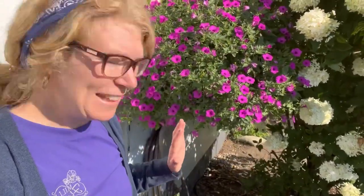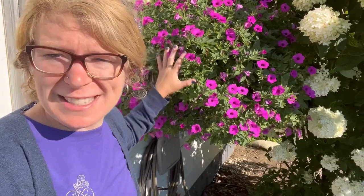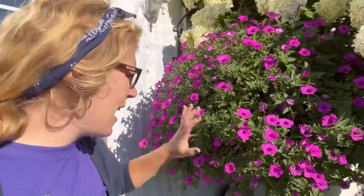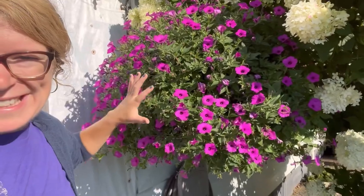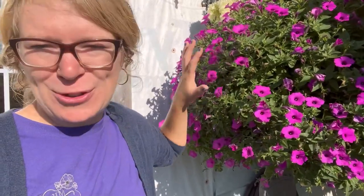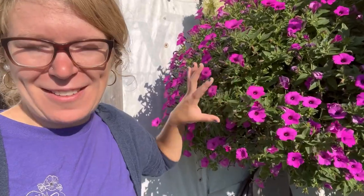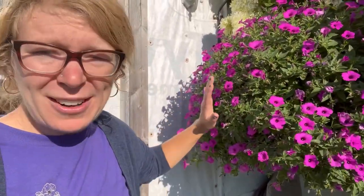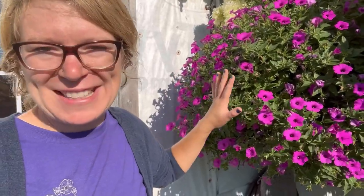Last but not least, check out the Supertunia Vista Jazzberry petunia by Proven Winners. This was a new one on the market this year, and it looks beautiful in a hanging basket. There are about eight to ten petunias planted in this basket. Slow-release fertilizer was added to the soil as well to give it an extra boost throughout the growing season, and we try to water our petunia basket daily.